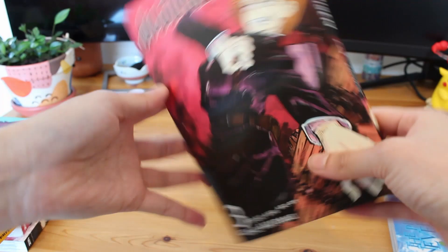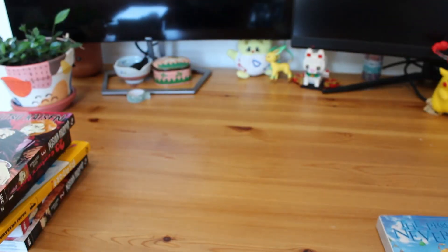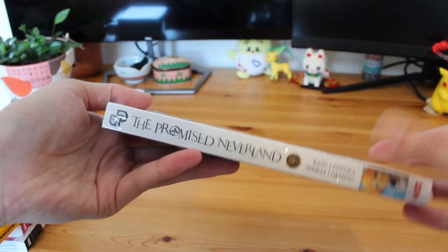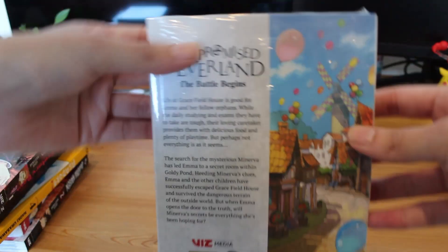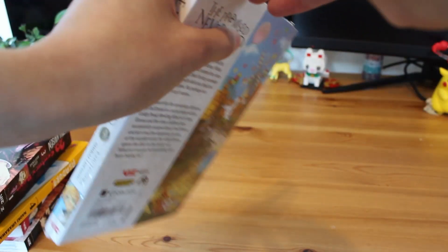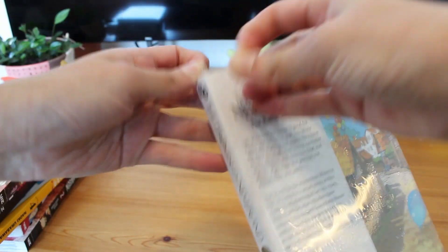We then have Jujutsu Kaisen Volume 3. And then we have Promised Neverland Volume 9. I've been steadily picking up all of the Promised Neverland and have talked about this series in my previous videos. Rest assured I'm still loving it and I'm still intending to collect the series in full.